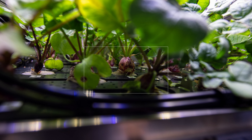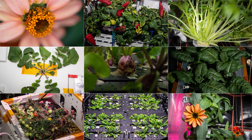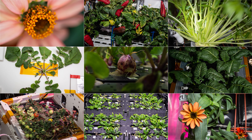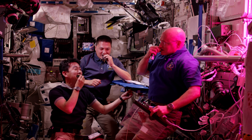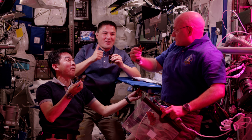In these habitats, the crew has successfully grown various plants, including lettuces, radishes, flowers, and even antioxidant-rich foods such as tomatoes and peppers. While some plants are consumed by the astronauts, others are sent back to Earth for analysis.